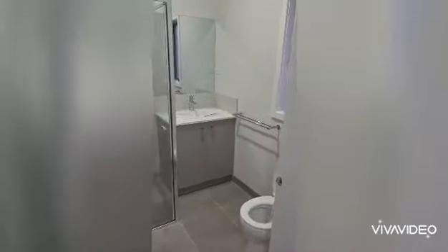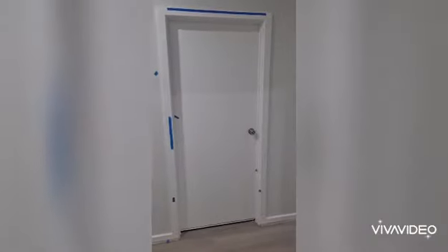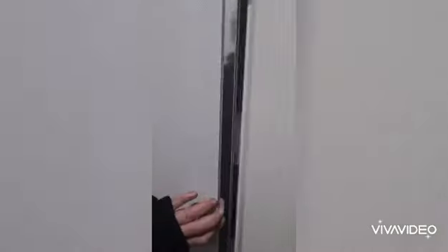We've got the adjoining ensuite. Opposite that is the internal access from the garage — not going in there as it's very messy at the moment. We've also got the hall cupboard, which is all shelved — it's a double cupboard.